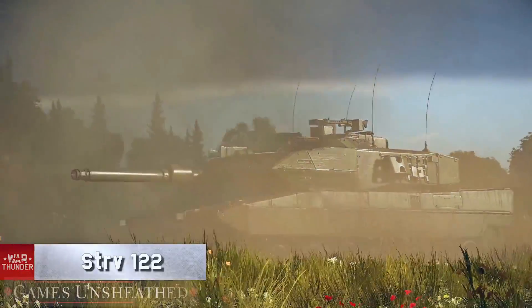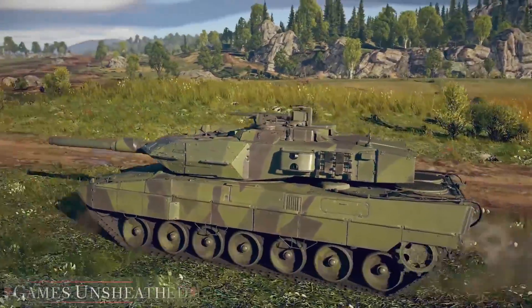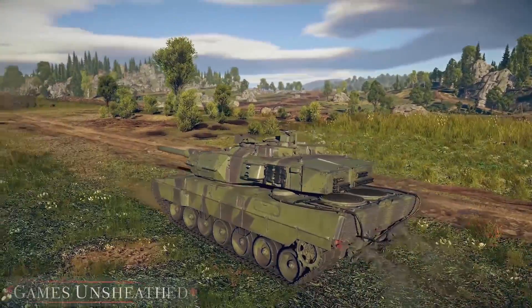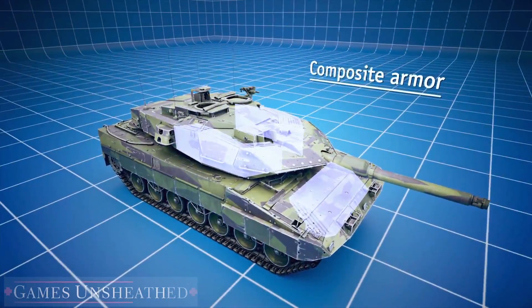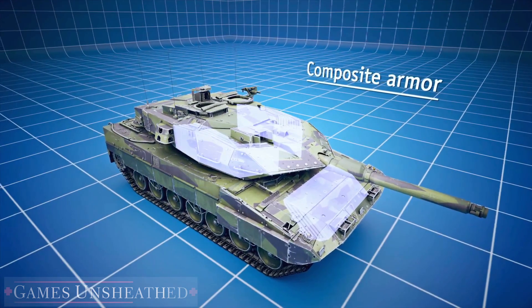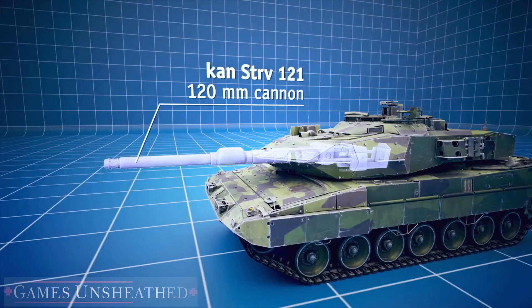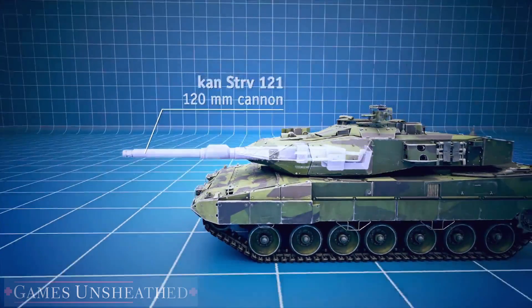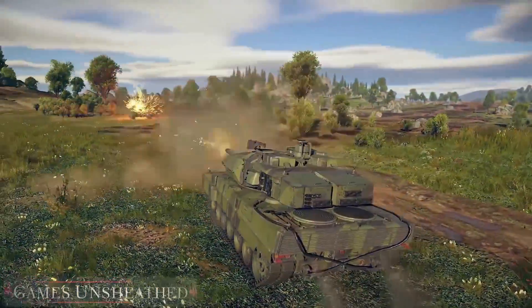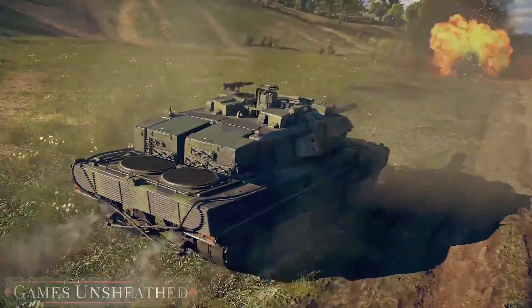This is an MBT based on the licensed Leopard 2A5, which was significantly upgraded by Swedish engineers. Its modular composite armor substantially increased the machine's survival on the battlefield. The 120 mm smoothbore gun is stabilized in two planes, which is just dandy — especially when you fire some fine European APFSDS rounds out of it.